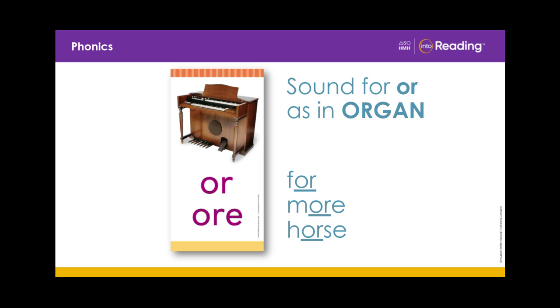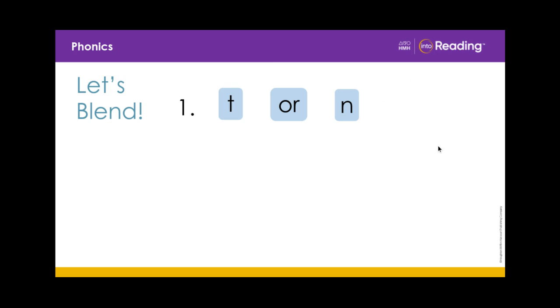The silent E has a lot of jobs. Can you think of any other words with the OR sound? Now let's blend some words. We are going to blend the letters in line one to read a word. Remember, the letters O-R together stand for the R-controlled vowel OR. Say the sounds with me and let's blend.